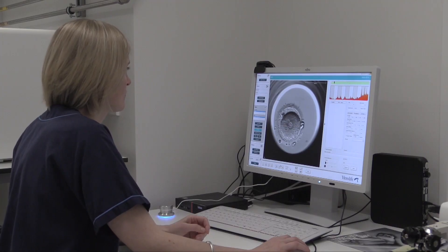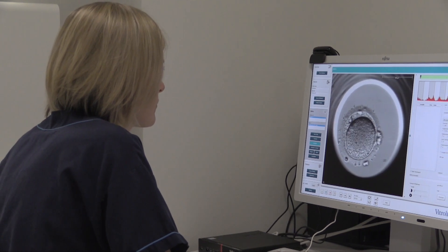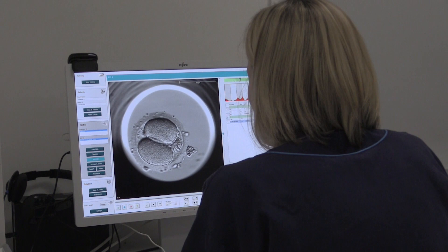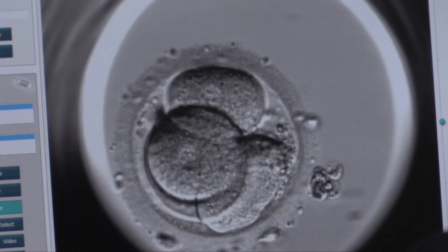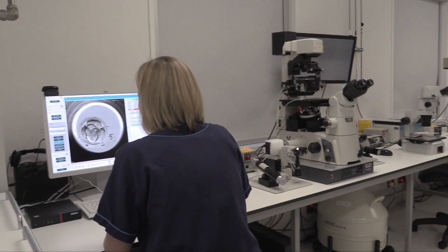The Embryoscope is an incubator. We put the embryos in and then we don't have to touch them until we need to get them out for transfer. It takes photos of the embryos every 10 minutes, and that then creates a video for us to look at and annotate.